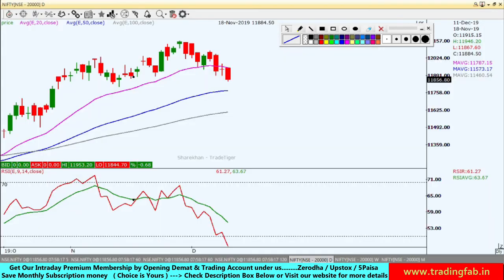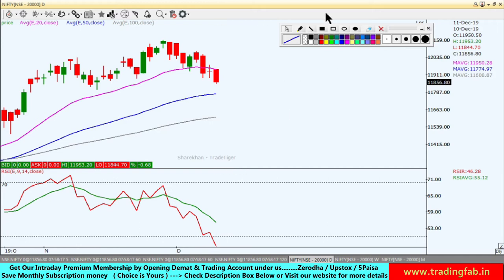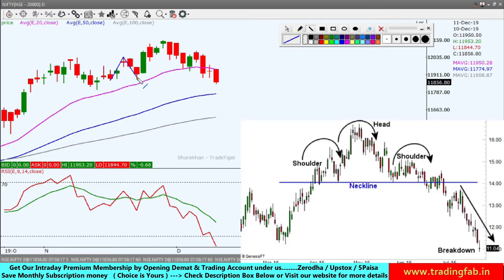Alright, let's now move to Nifty's chart. Starting with the daily chart — as we saw yesterday, a bullish-to-bearish reversal pattern formed here. This is the left shoulder and this is the right shoulder. The neckline that was forming here — the neckline breakdown also came yesterday, and from here the Nifty moved further toward the south.